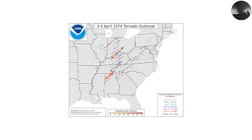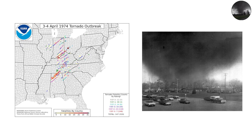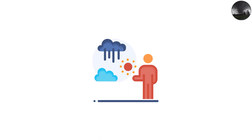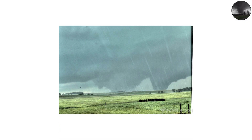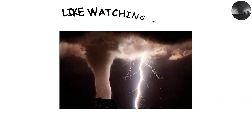The 1974 super outbreak across the U.S. produced entire families of tornadoes, some lasting for hours and devastating multiple towns. Meteorologists use these events to study storm cycling — how one mesocyclone gives birth to another. It's both fascinating and horrifying, like watching a storm that refuses to die, reinventing itself again and again.